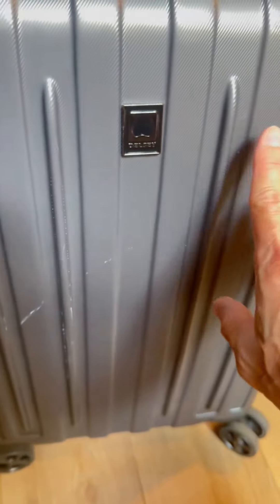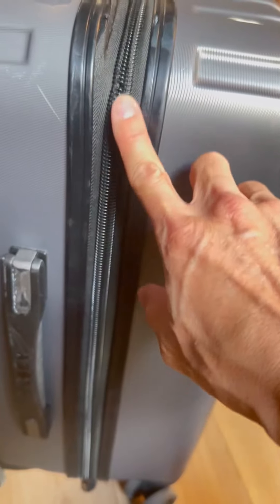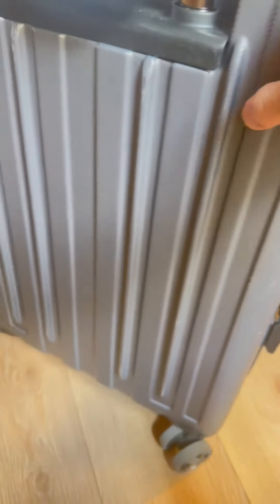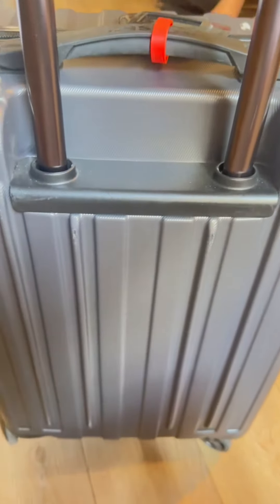I do travel for business and pleasure a lot of times. I like these grooves here that help protect my luggage — you can see some scratches on there, this thing has been through war. I like the expandable zipper; I can expand it an extra two inches when I need the space, which is nice. Everything is made from quality, premium materials. This thing is like a tank.